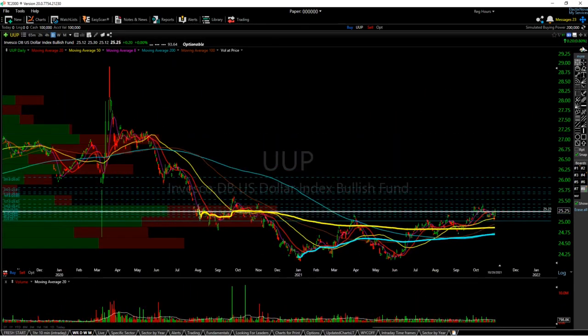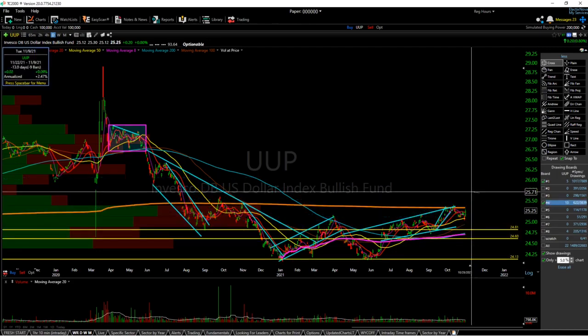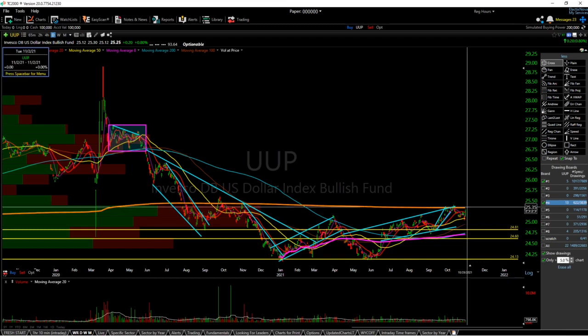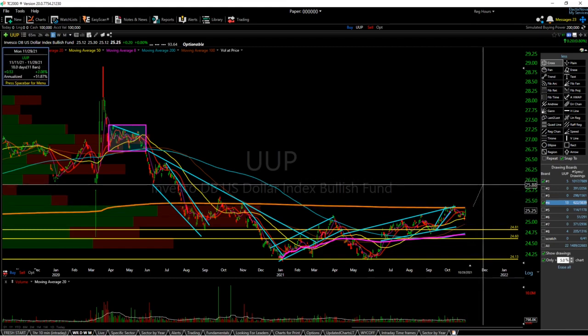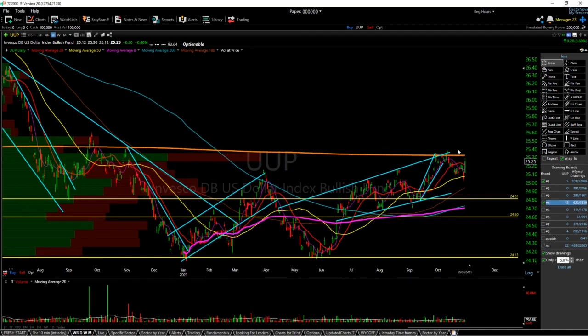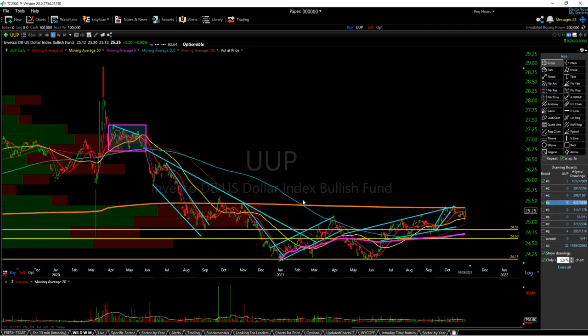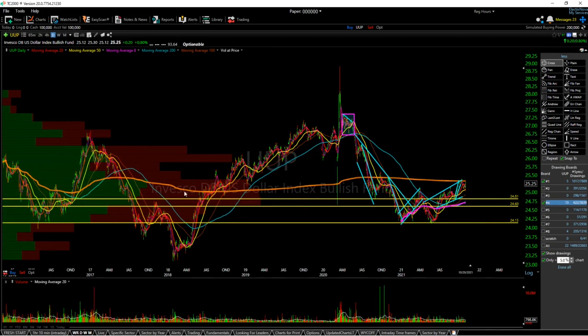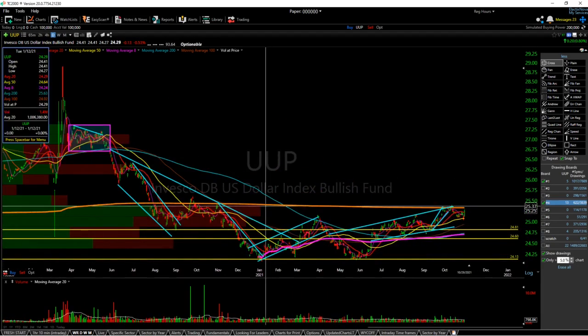Next is UUP. I really hope that this orange band continues to hold as resistance — this would show that odds are we'll flush down to 24.81. If we get a break and hold of this anchored VWAP, which is a very important one, I think we'll rally very quickly to 25.88. This would put some downward pressure on any sort of metals rally — it's not a huge factor, but definitely worth noting, especially for silver, given the inverse correlation between silver and the dollar. If you expect silver to be bullish, we would need some sort of pullback to the 24.81 level for the dollar.